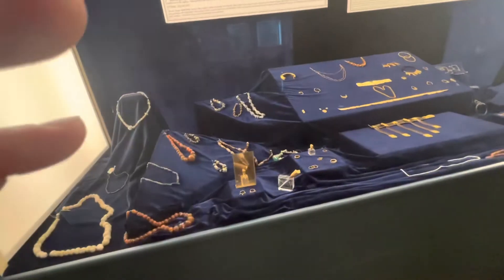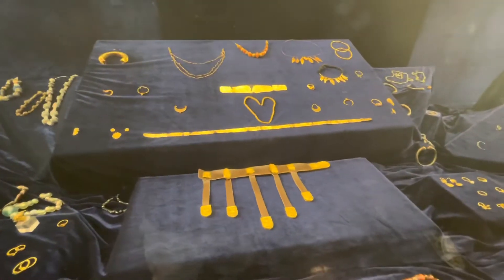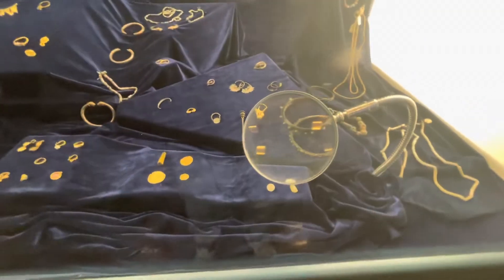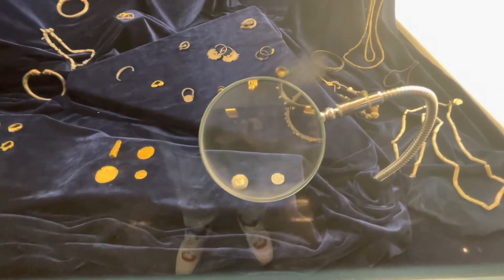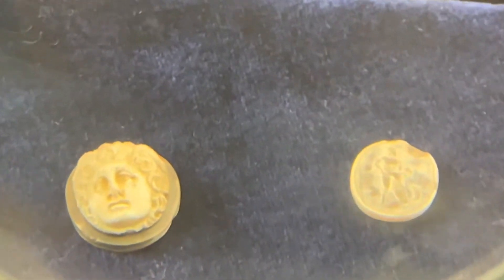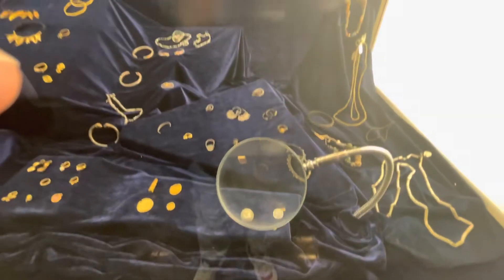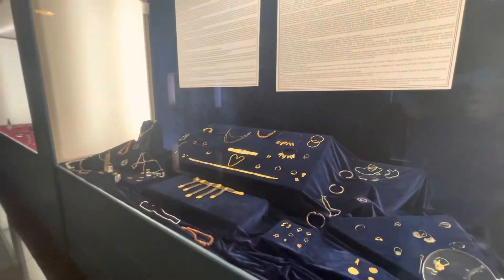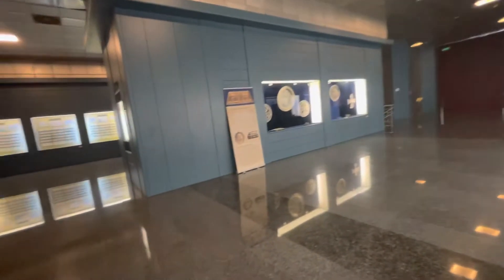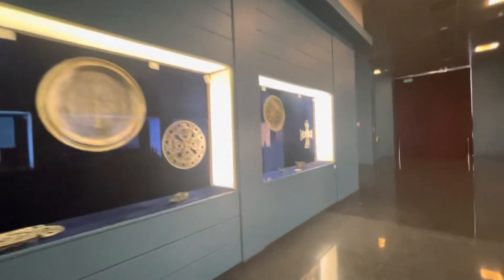This is the jewelry right here — very small pieces. This section is from during the Christian era. There are many, many coins and everything here. Wow, this museum is really big.